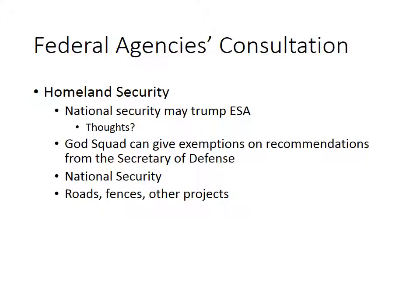Homeland Security does sometimes have the ability to use national security as a way to trump the Endangered Species Act. I'm not certain that national security issues that harm endangered species are a good thing. But if there is a threat to our national security and an endangered species is between us and somebody who's going to hurt a whole lot of people, we do need to be concerned about that.